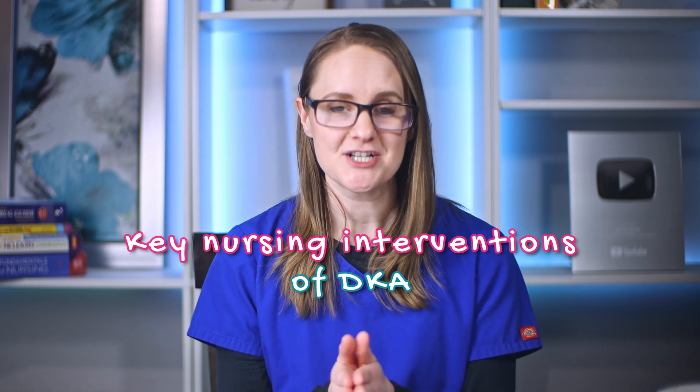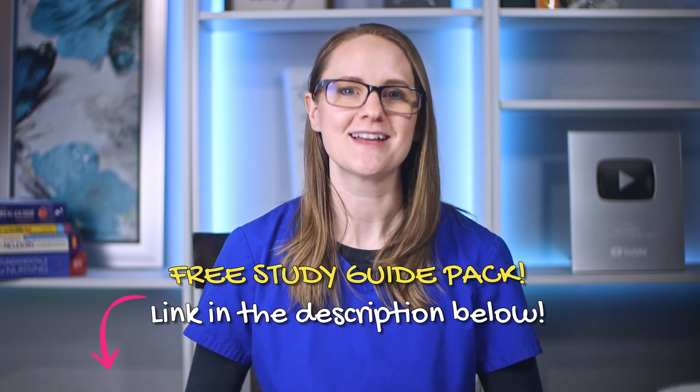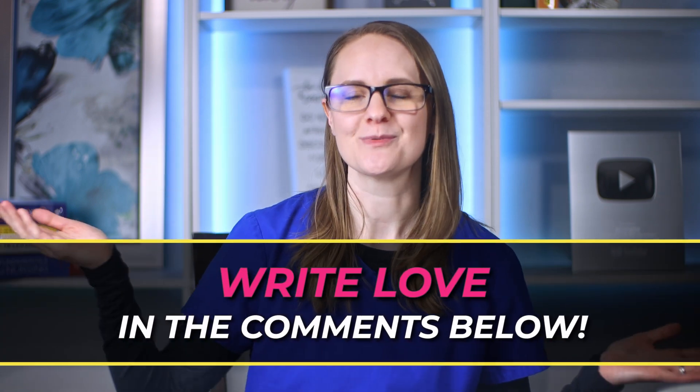You're most likely going to be tested on both of those topics for your nursing school exams. So click on this video here where I walk you through the key nursing interventions you need to know about DKA along with the must-know NCLEX points. Make sure to grab your free study guide pack too. If you liked this video, hit that like button and write 'love' in the comments below. And as always, my friend, go become the nurse that God created only you to be — I will see you in that next video.